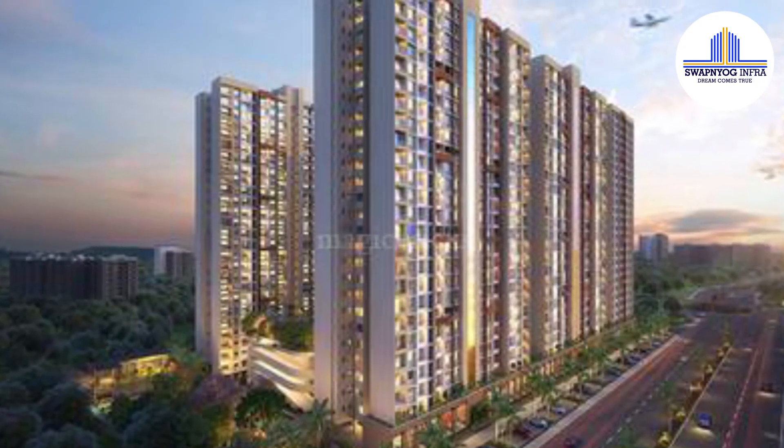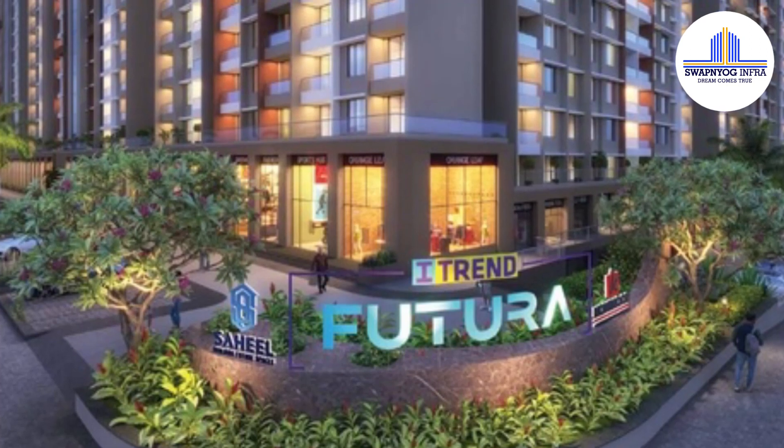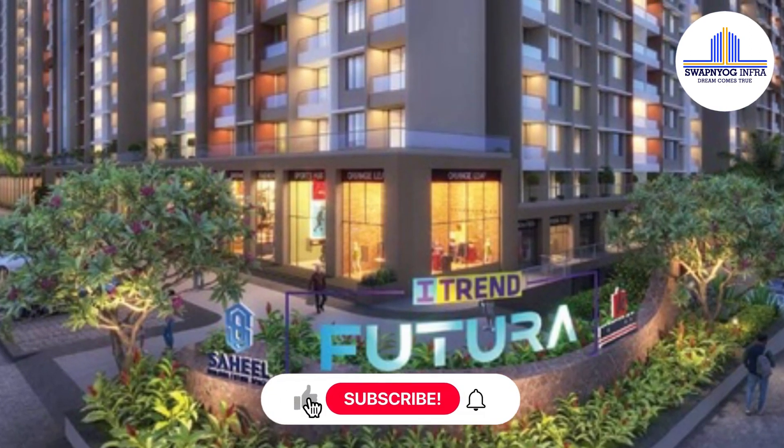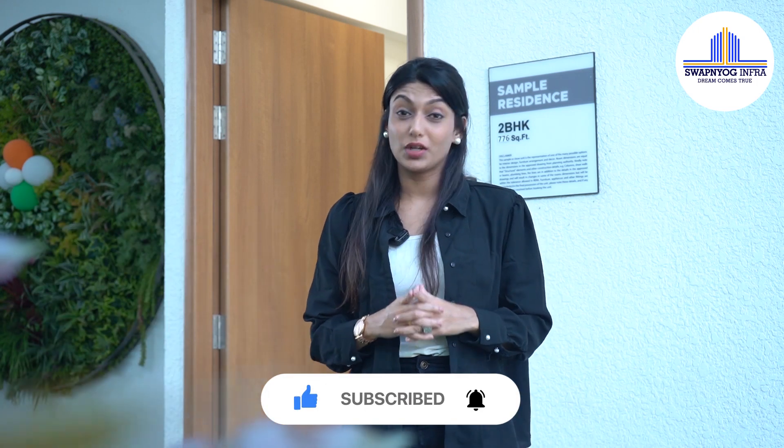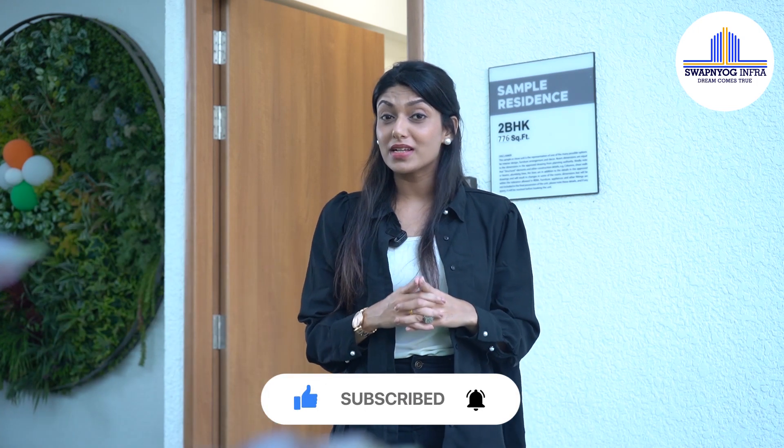Hello everybody, I am Harshita and today we are at Maan Marunge Township talking about Sahil Properties' Futura project under the iTrend series. The developers have always tried to give us futuristic homes and have 14 plus years of experience to back it up, making sure they give us before-time possession.